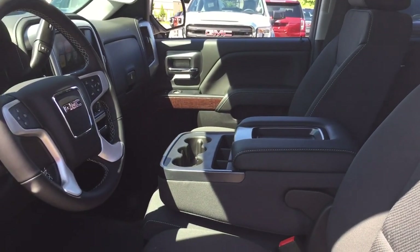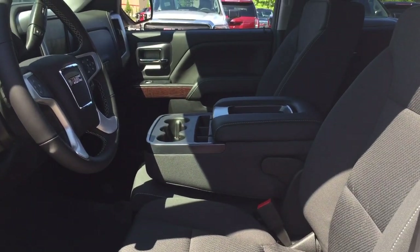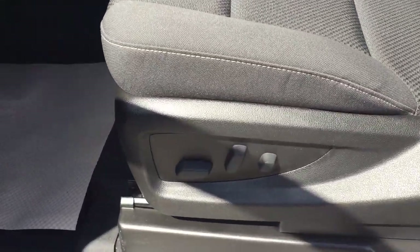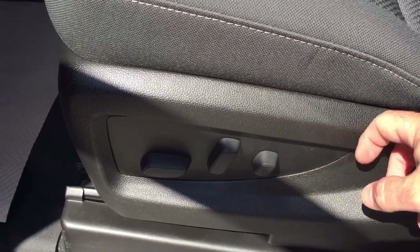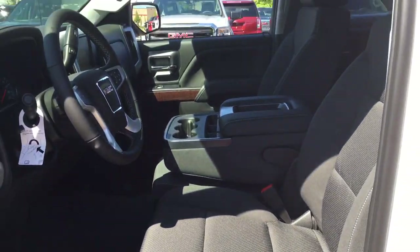All cloth upholstery through here with a 40-20-40 split bench seat in the front — room for three passengers. You have a power driver adjustable seat with lumbar supports. Lots to see, so let's take a look.